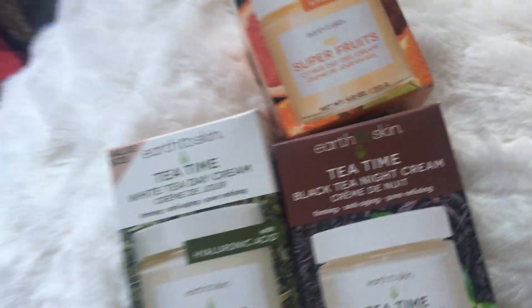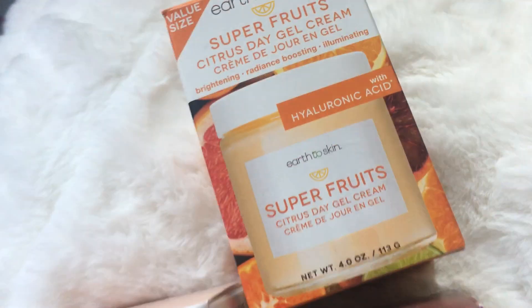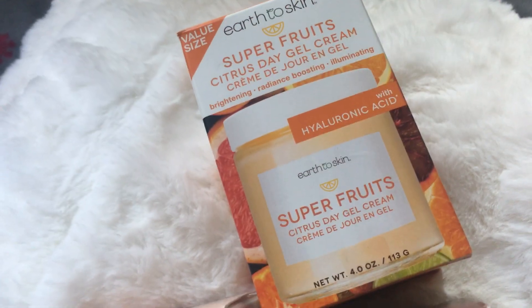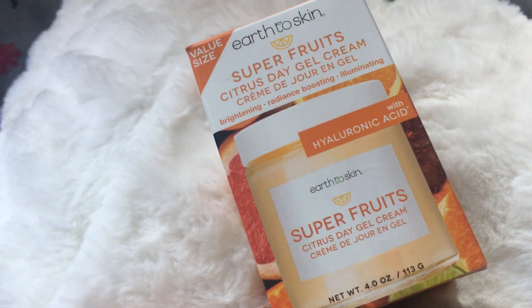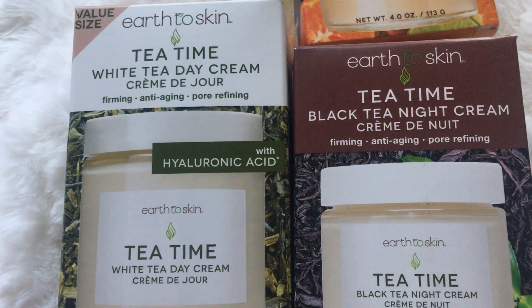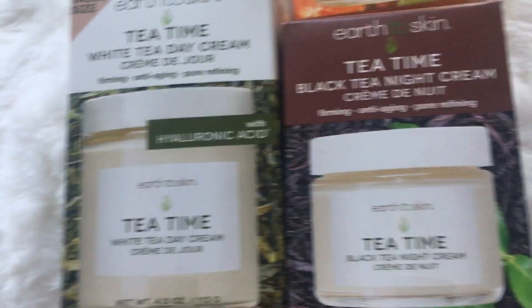Right here we have the Citrus Day Gel Cream. This smells really good — all of this smells so good. And then we have another Day Cream Tea Time, and then a Black Tea Night Cream.